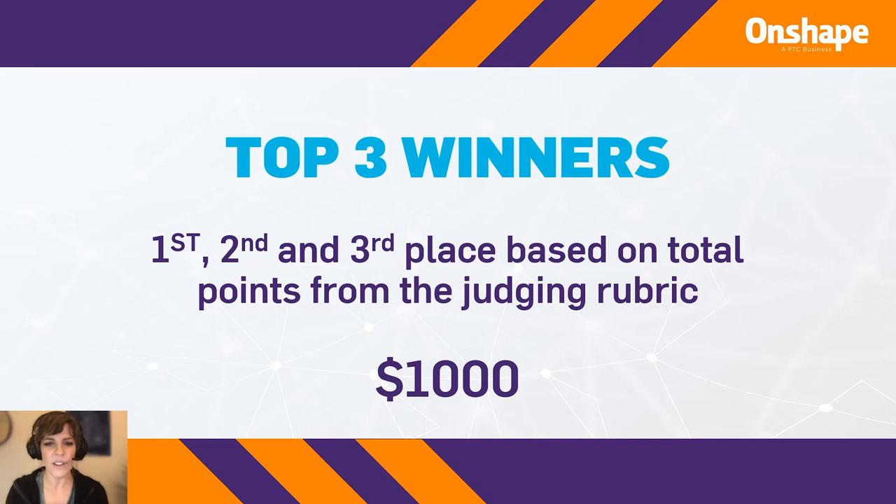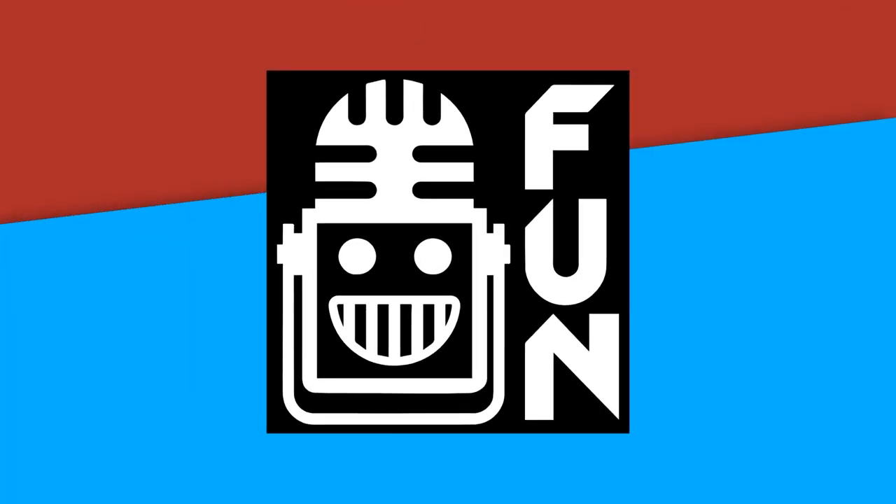Just like the finalists, the winners are based on the total points from the judging rubric, and they demonstrated real strength in all of the different categories. The prizes for these teams is $1,000 each. We'll let Mackenzie kick it off, and we'll hear from each of the judges on each of the top three winners. So take it away, Mackenzie.